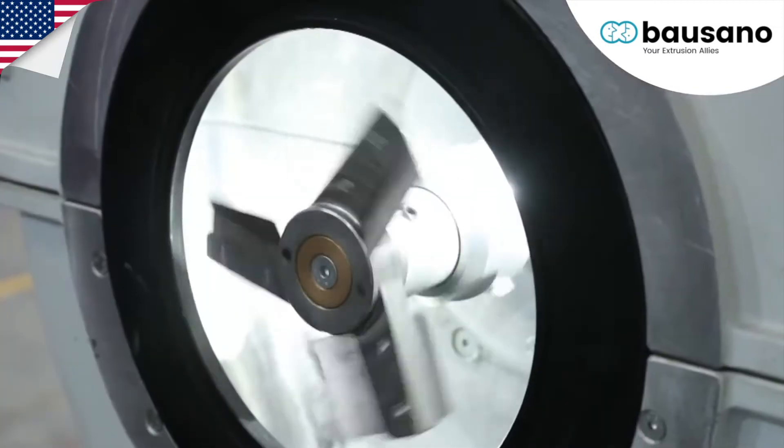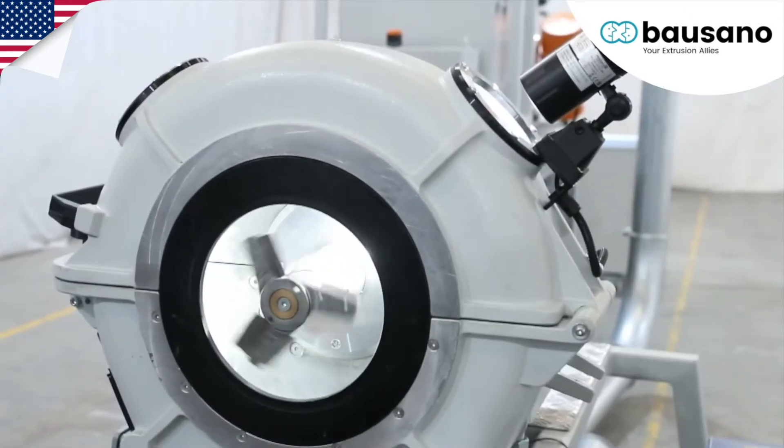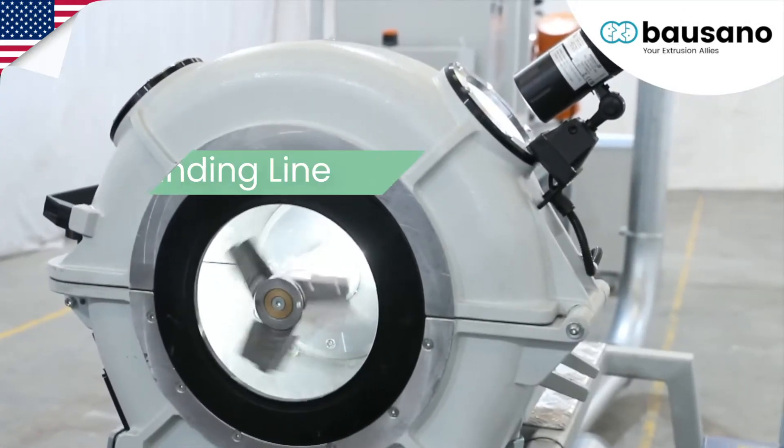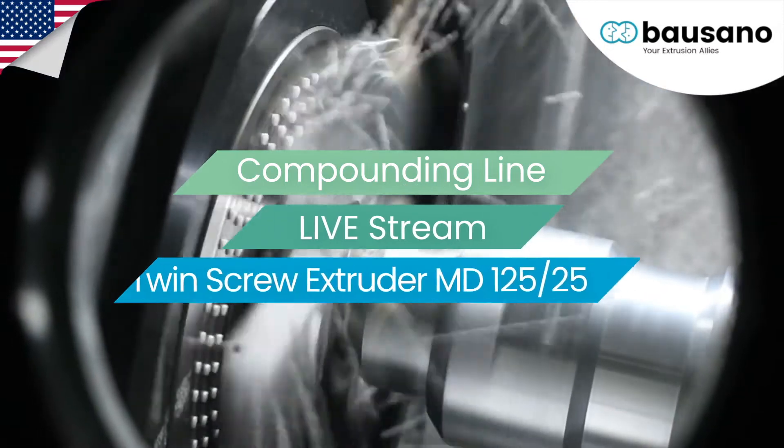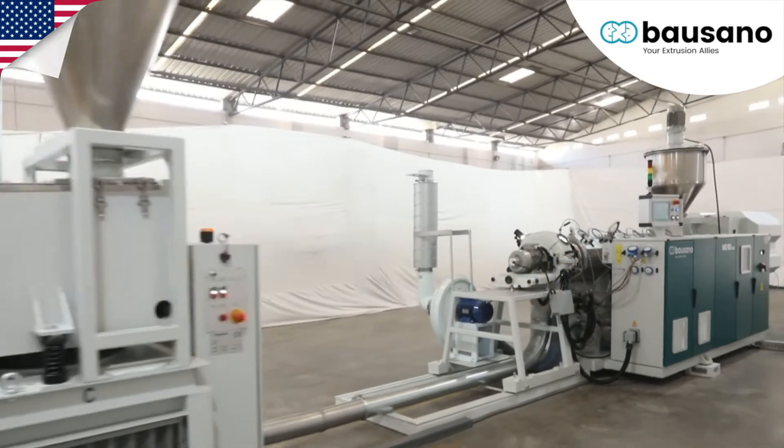Designed and built to eliminate torsional effort on the command shafts, and with a division of effort and transmitted torque, this creates a large reduction in energy consumption and increased performance.